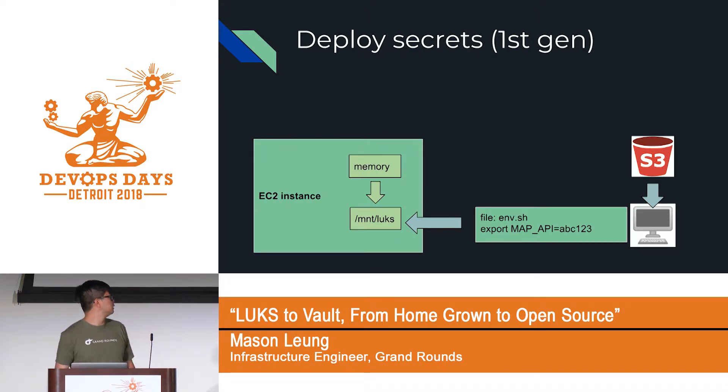It satisfies compliance because everything is encrypted going from S3 onto the EC2 instance itself. Because we're using an in-memory volume, you can't snapshot it. So when a box is rebooted, all the secrets are gone.